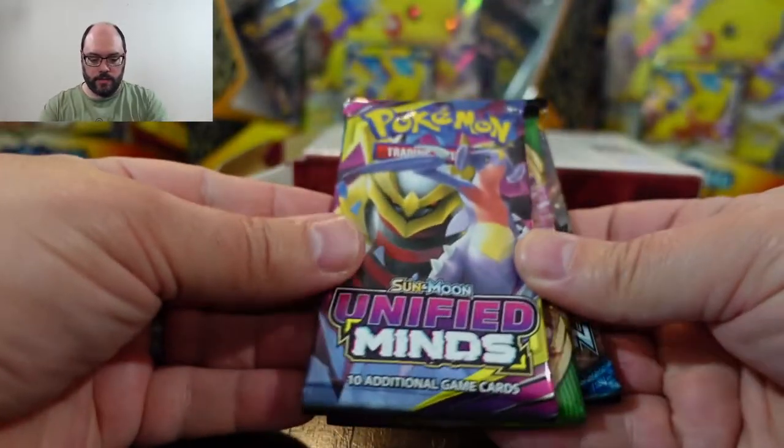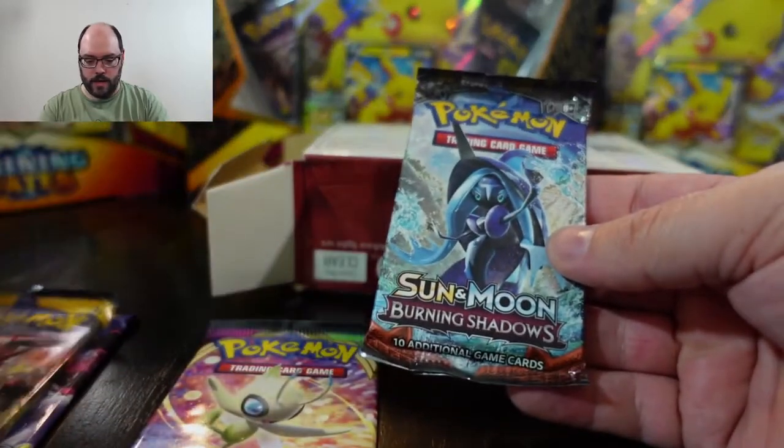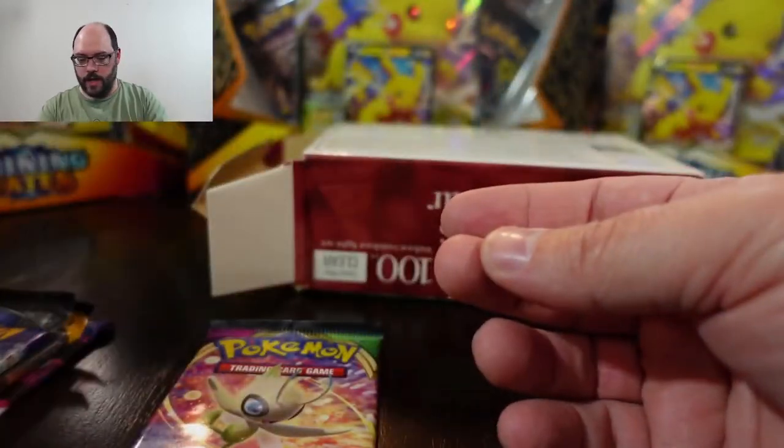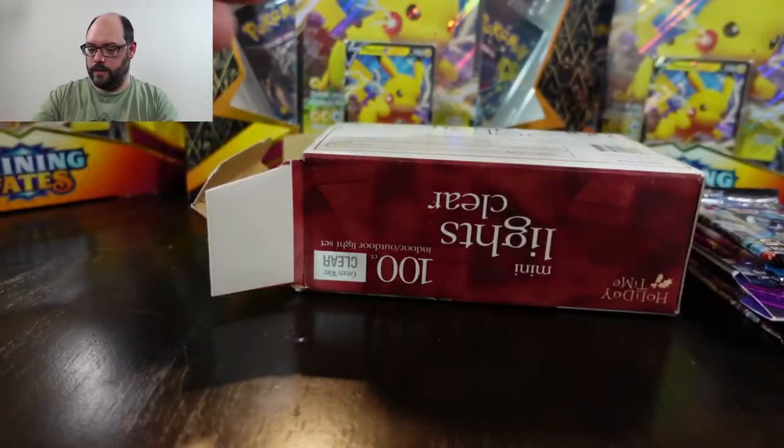These are really, really well packaged — I feel like everything in this is really safe. Unified Minds, Vivid Voltage, Sun and Moon Base, and another Burning Shadows. Golly, there is some really stellar stuff in here. This is a lot of fun.